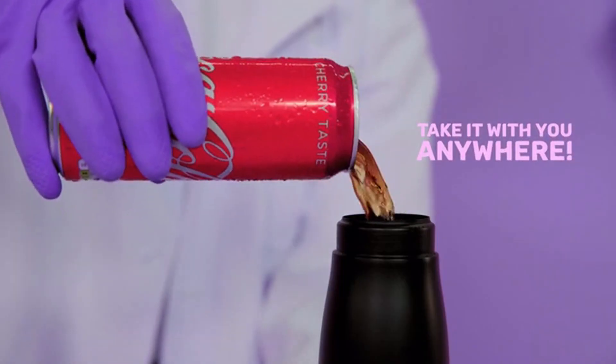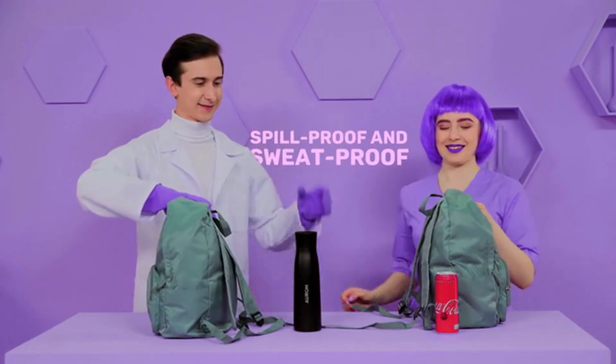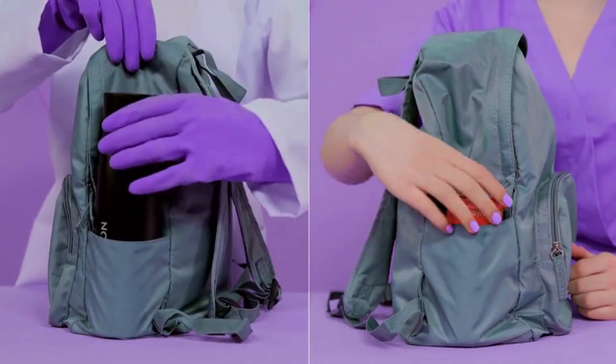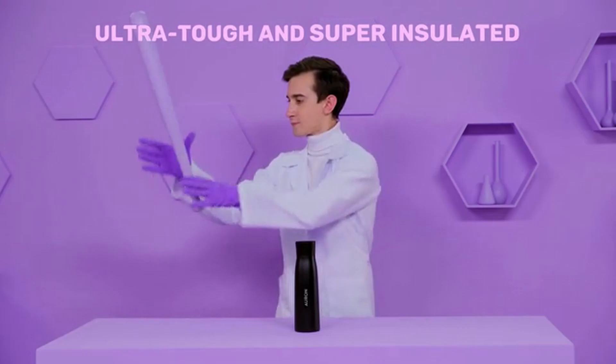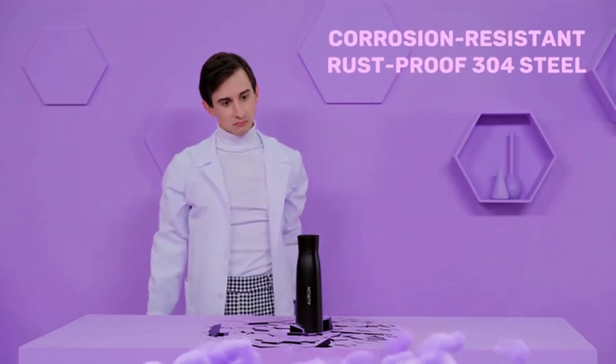Take it with you anywhere. Orin is light, spill-proof, and sweat-proof. Carry it around in your bag all day without the risk of your electronics getting wet. Orin is ultra-tough and super-insulated, made from corrosion-resistant and rust-proof 304 steel.